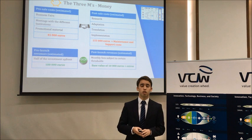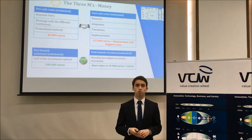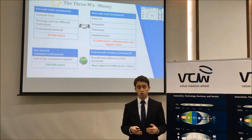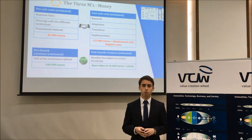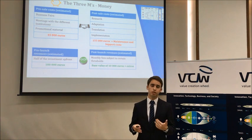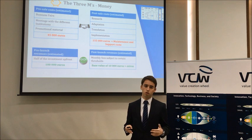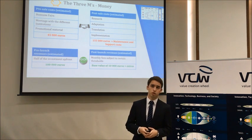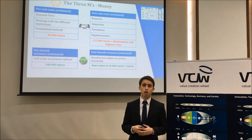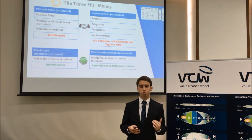Regarding Money: pre-sale costs — including business fairs, meetings, and promotional material — would total around €45,000. Post-sale costs for development and implementation would be around €155,000, plus maintenance and support costs after go-live, to be estimated. In terms of revenues, pre-sale revenues would be a payment of half the investment, estimated at €100,000. After go-live, there would be monthly fees with a base value of around €10,000, plus an extra amount if a certain number of users or transplants is reached.